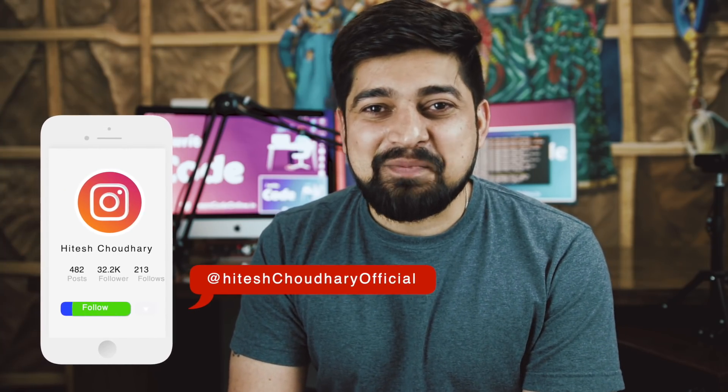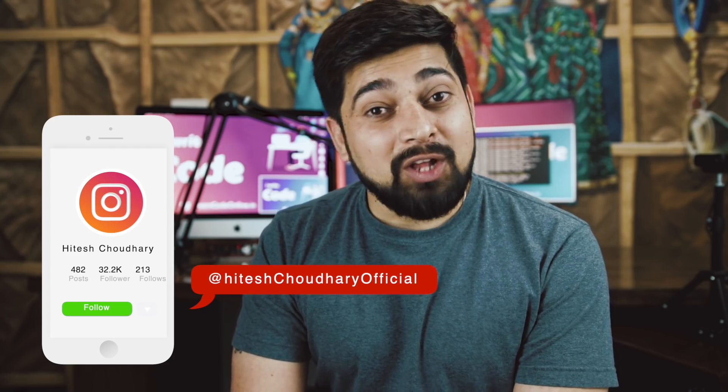Thank you so much for showing so much love. Keep on sharing the platform and I'll keep on bringing more amazing content. Catch you in the next video. A quick side note: make sure you join me on Instagram because it's easier to post updates there and I post a lot of updates, so catch me on Insta too.